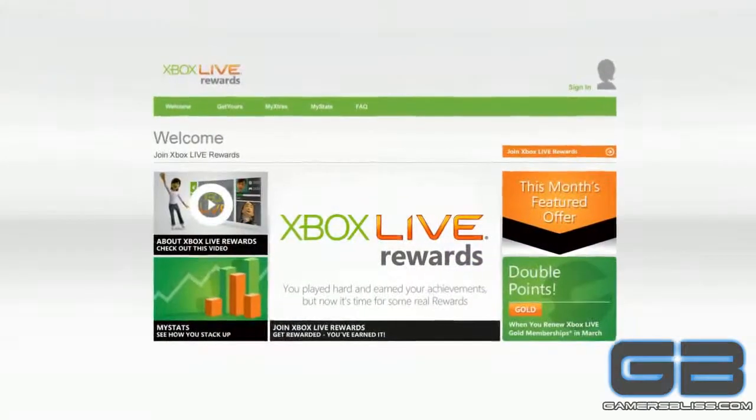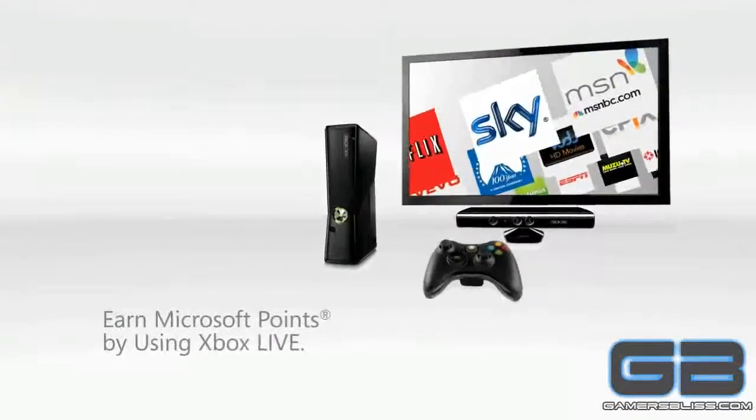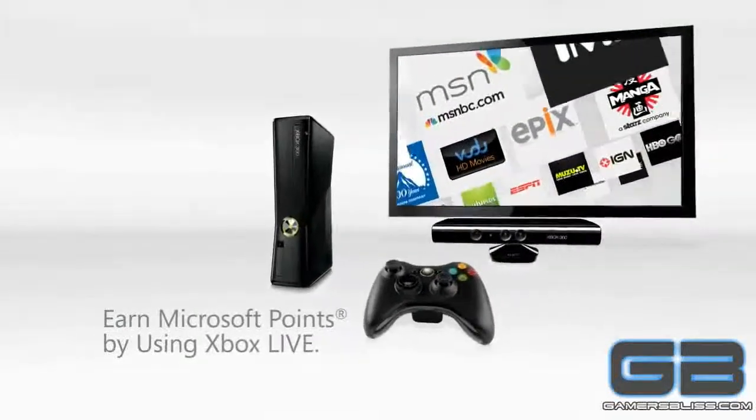From games to entertainment, with Xbox Live Rewards, it's easy to earn Microsoft Points for doing the stuff you love on Xbox Live. Even better, it's free!